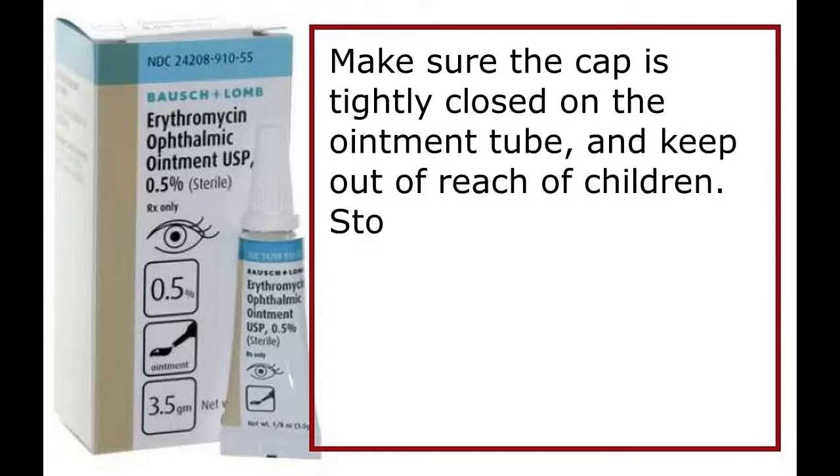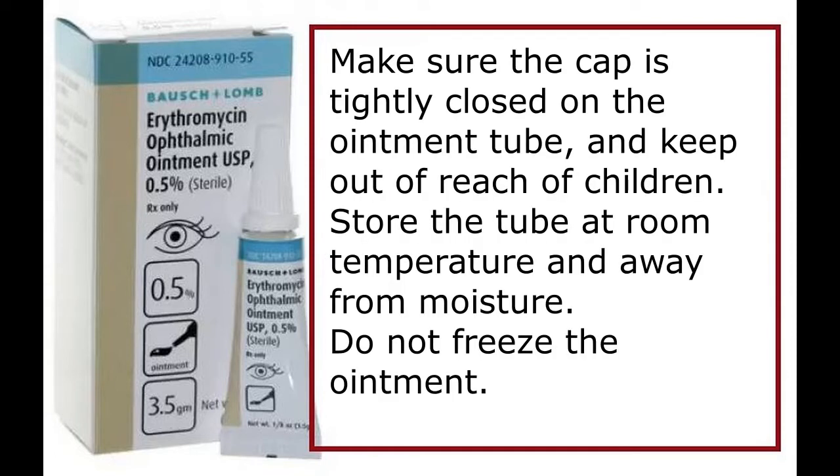Make sure the cap is tightly closed on the ointment tube, and keep out of reach of children. Store the tube at room temperature and away from moisture. Do not freeze the ointment.